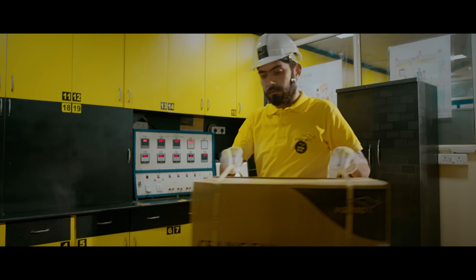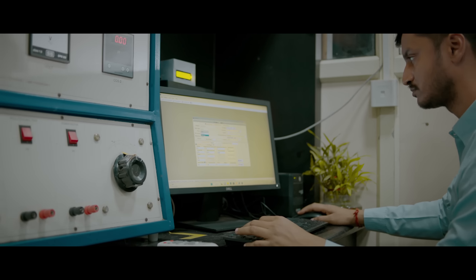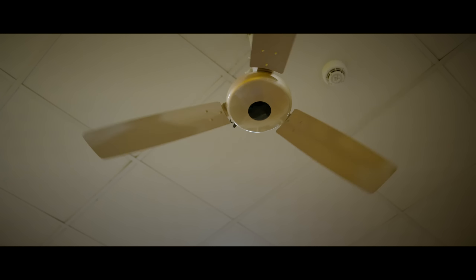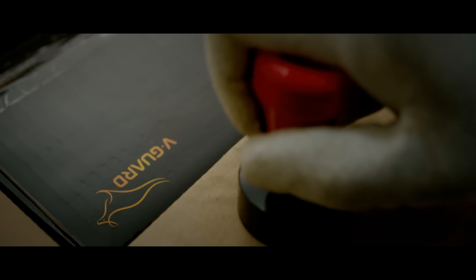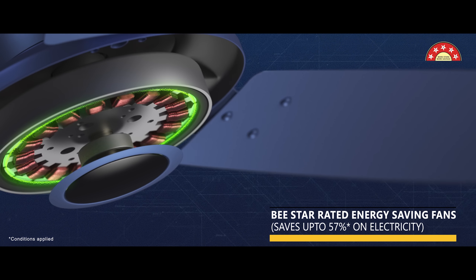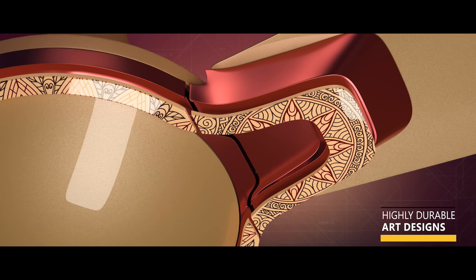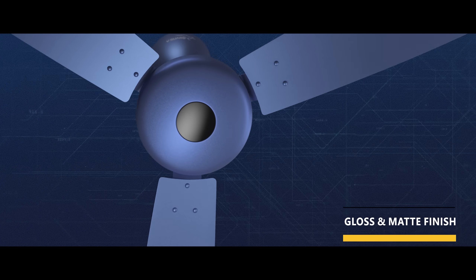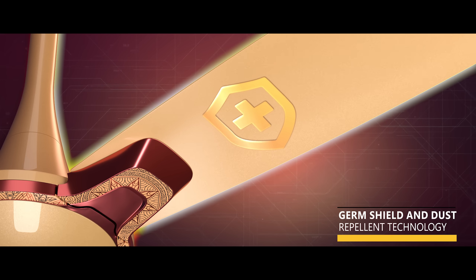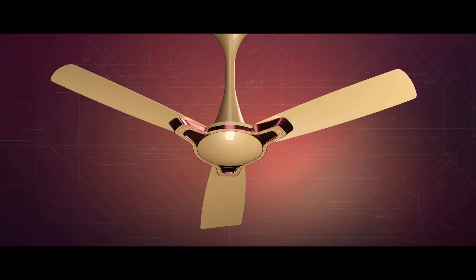Finally, a pre-dispatch inspection is carried out based on the sampling plan. Apart from being energy-efficient, durable and sturdy, we set benchmarks that make our fans unique, fascinating and technologically advanced, with germ and dust repellent features giving you a long-lasting, hassle-free performance.